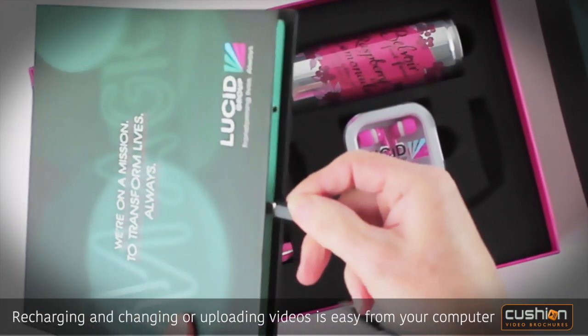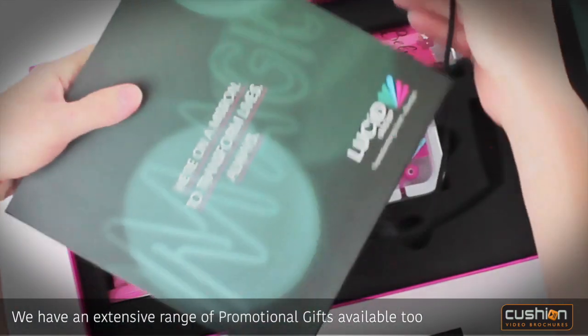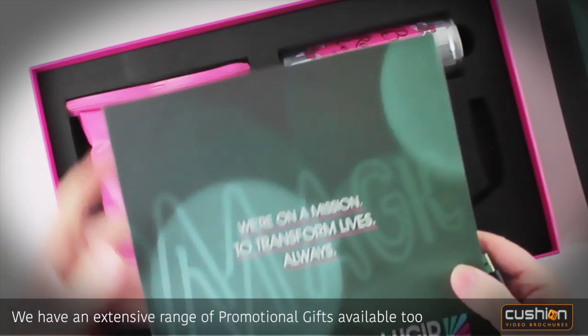Recharging and changing or uploading videos is easy from your computer. We also have an extensive range of promotional gifts available.